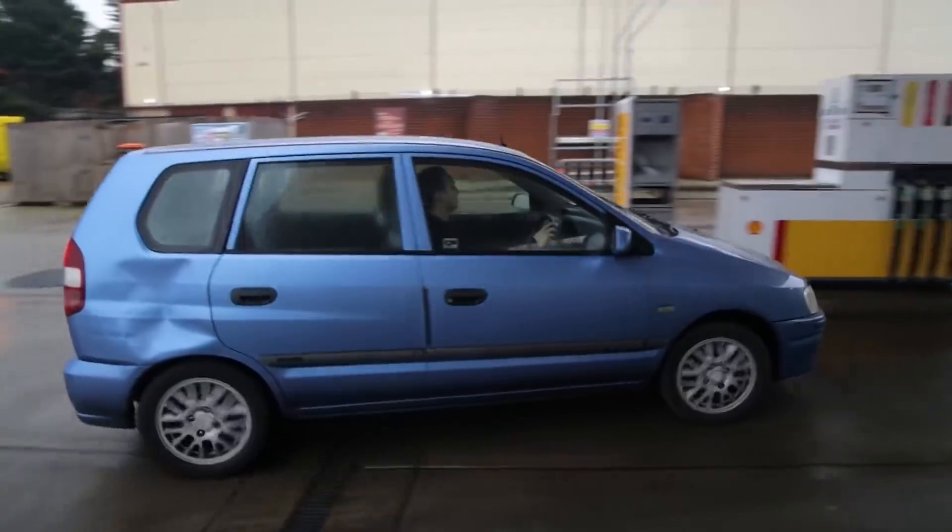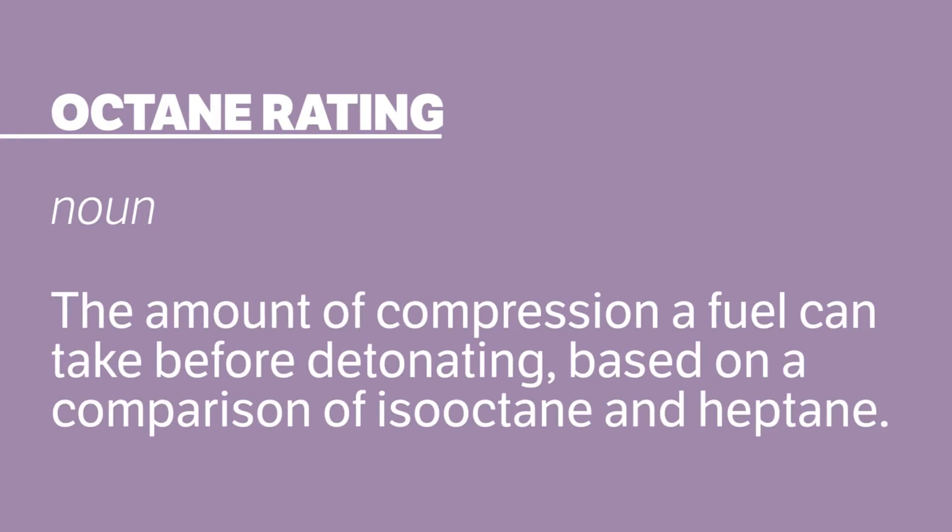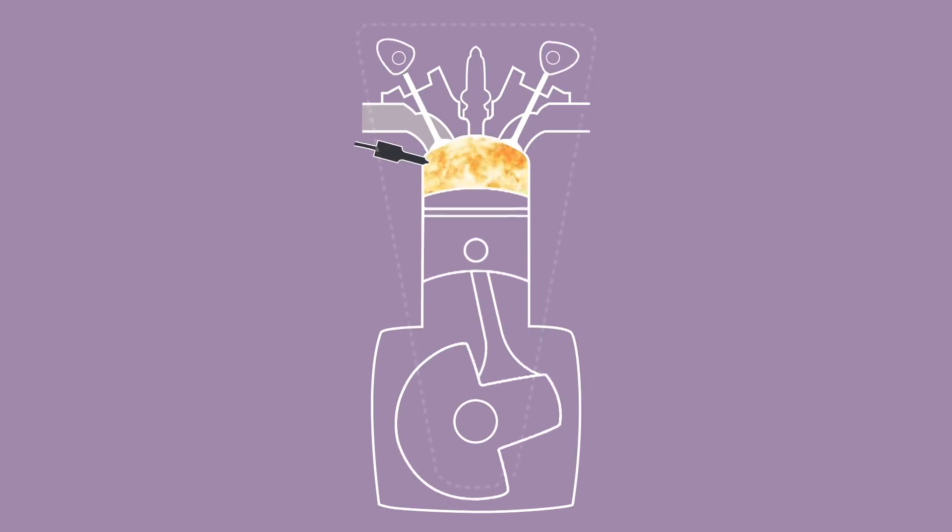Octane ratings. You see them every time you fill up your car, but what do those octane numbers actually mean? The octane rating essentially refers to the amount of compression a fuel can take before igniting. To understand this better, let's have a look at an engine.